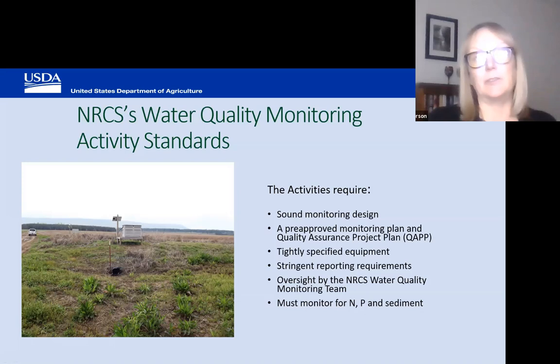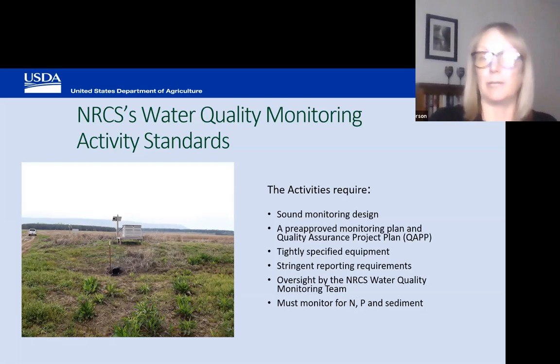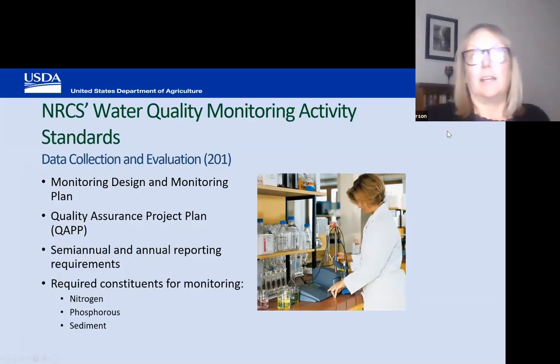The activity standards require that sampling and monitoring be conducted for nitrogen, phosphorus, TDS, and sediment. We cannot fund monitoring for pathogens or pesticides. However, a lot of people have found additional funding to do that kind of monitoring in alignment with these activity standards.